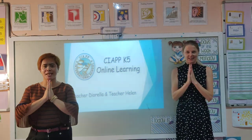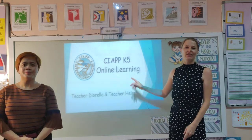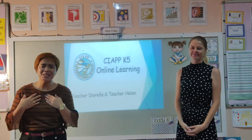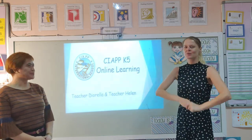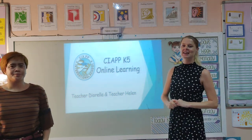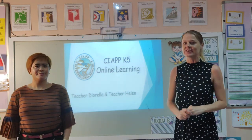Good morning everybody! Welcome to C.I.A. PPK5 Online Learning. I am Teacher Gerola and I am Teacher Helen. We're going to give you a short introduction so that you can understand how the online learning works and what it exactly is that you need to do.